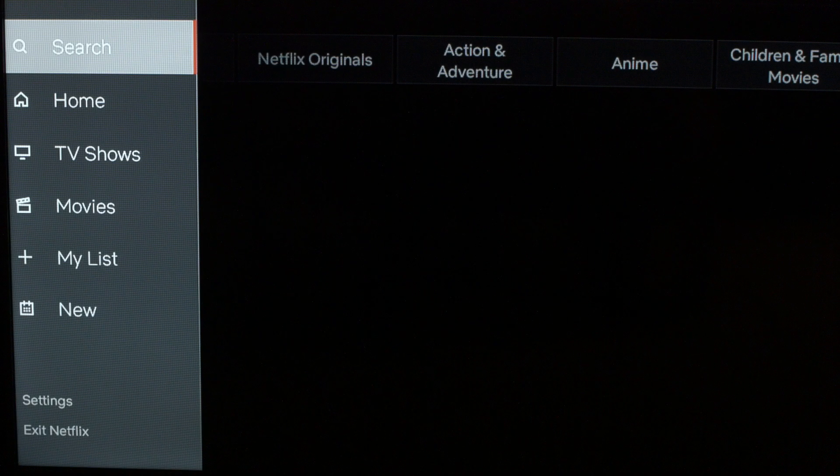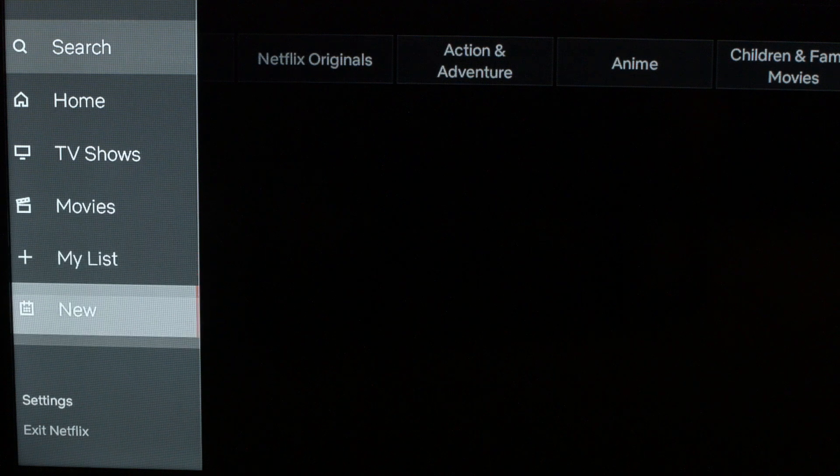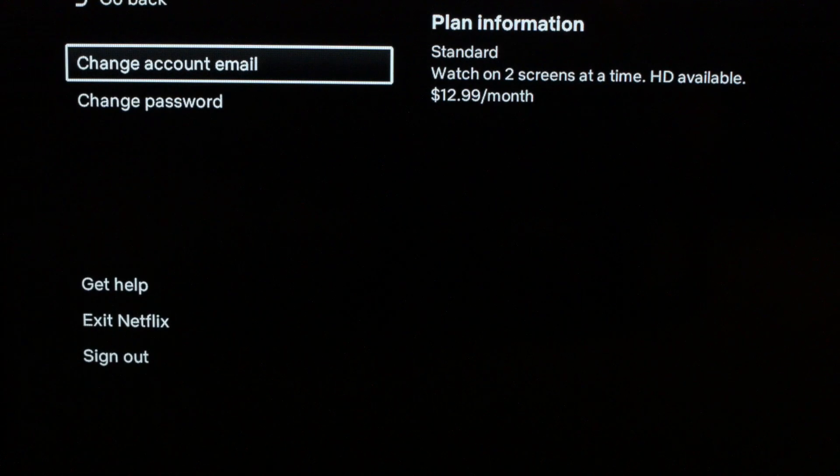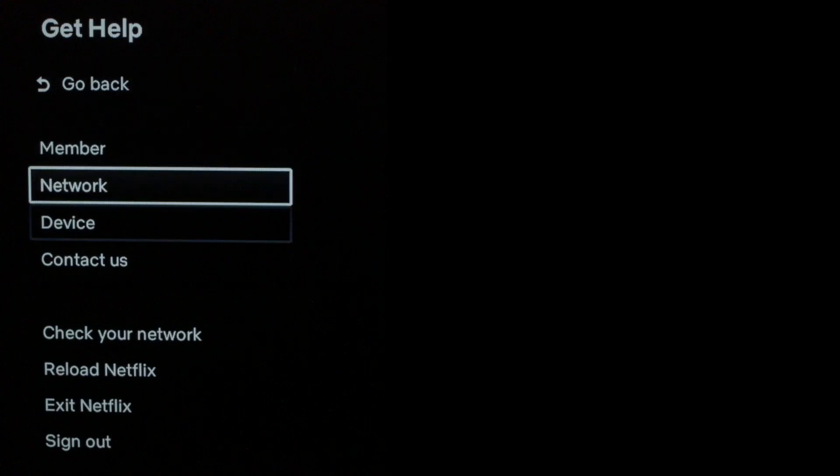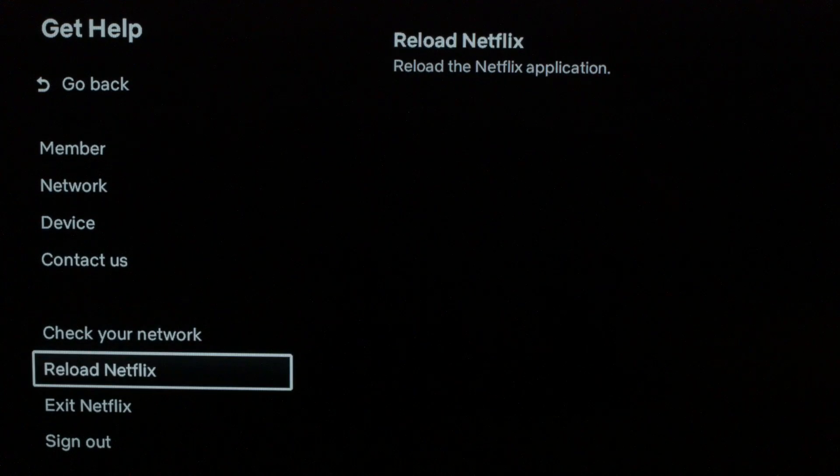The first thing I want you to try: go into your Netflix and scroll down to the settings menu, then scroll down to 'Get Help,' and then scroll down to 'Reload Netflix.' Click 'Reload Netflix.' This will reset the Netflix app. If this solved your problem, great. If not, try the following.